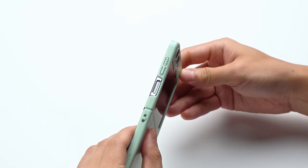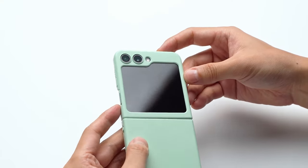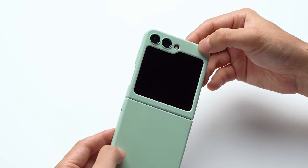Whether you opt for the minimalist appeal of the Rink Slim or the robust protection of the Spigen Tough Armor Pro, these options ensure your Galaxy Z Flip 6 remains secure and stylish in any situation. So let's get started.